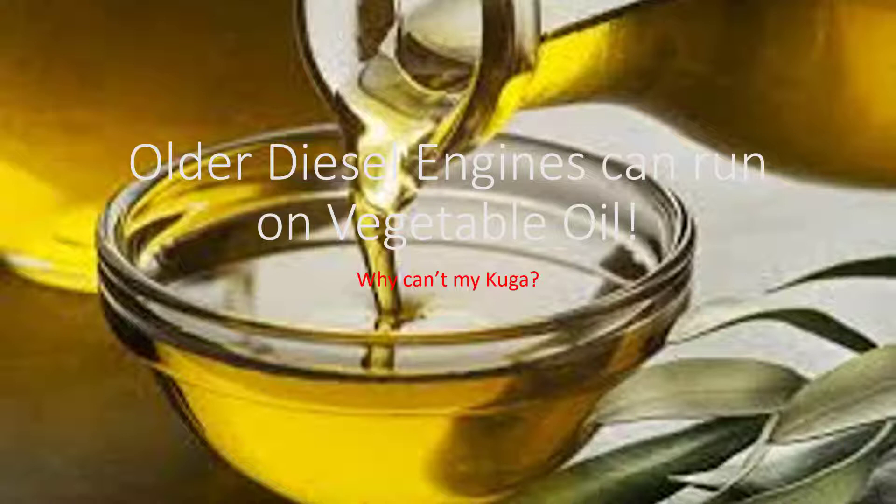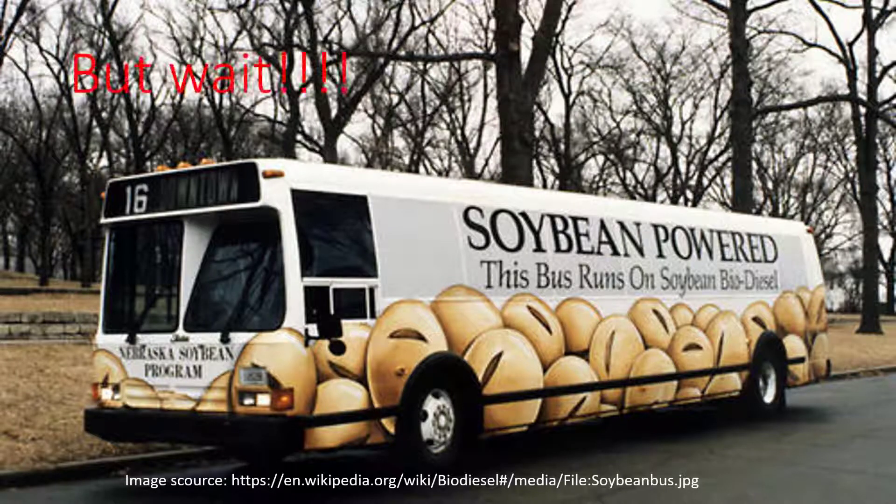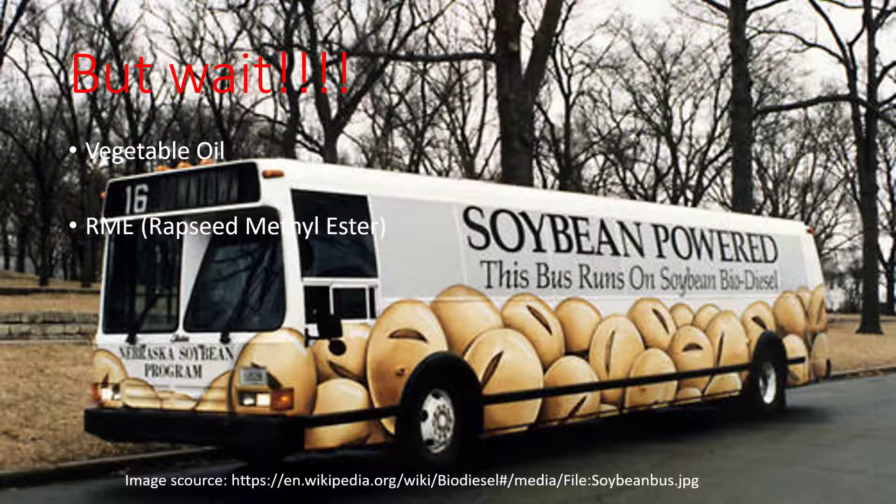So the answer is yes, but not right away. Let me explain. You can't actually put normal vegetable oil from the supermarket into a modern car — the car will not run. Diesel engines are very different today. The injection pumps and injection principles are so different that the modern common-rail diesel cannot handle normal, unrefined vegetable oil. So that is not an alternative.